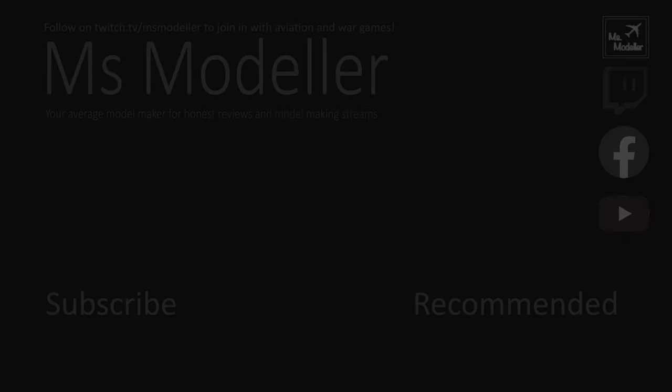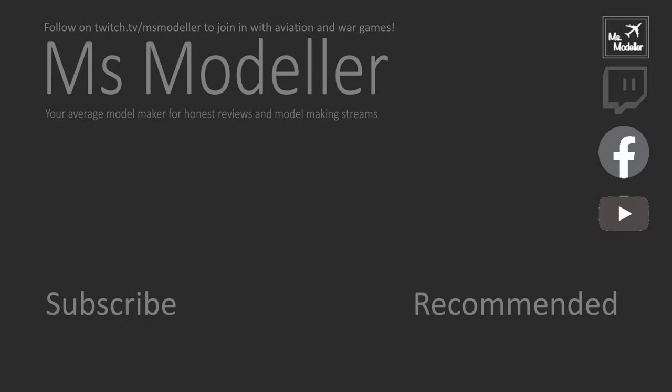Thanks for watching the video, I really appreciate it. Hit the subscribe button if you enjoyed what you saw to see more content as it comes. You can also follow me on Twitch at twitch.tv/MissModeler to watch me build these live and chat with me. See you later, bye!